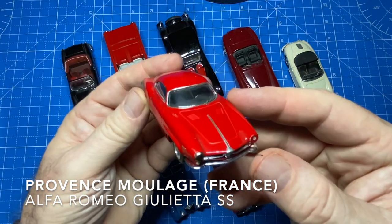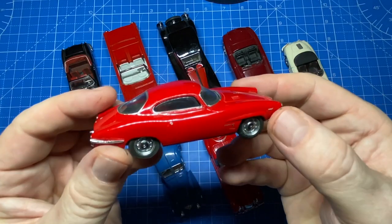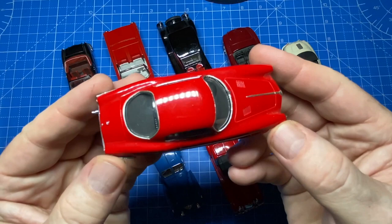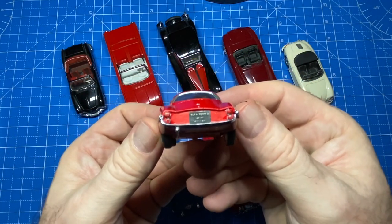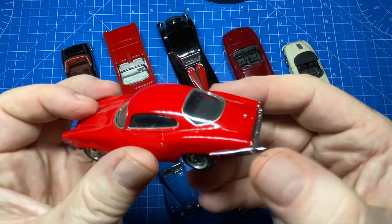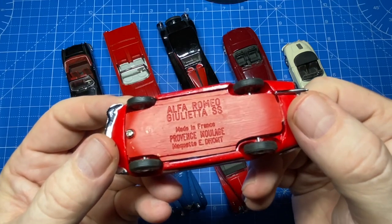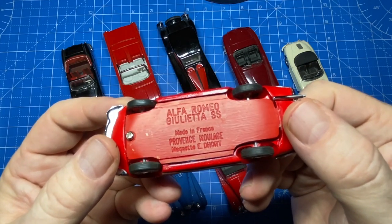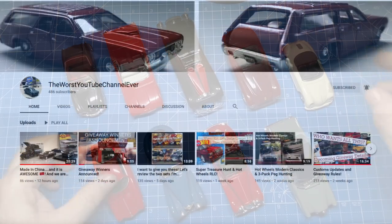The Province Moulage company originally featured hand-built 1 to 43 scale resin kits, often show cars or concept cars. They're based in France. The company is now owned by Norev, and this is the Alfa Romeo Giulietta Sprint Speciale, also known as the SS, built by Alfa Romeo from 1959 to 1966.